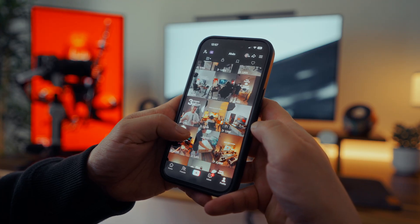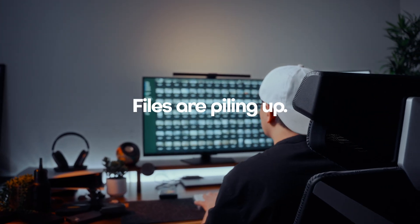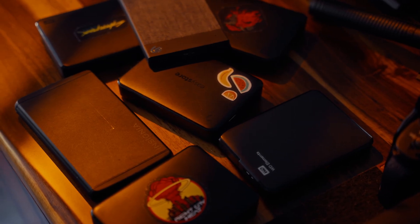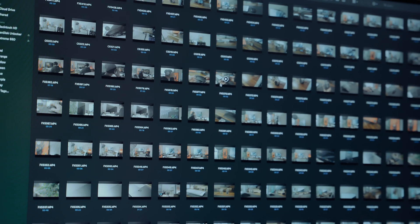Lately I've been creating more videos on Instagram and TikTok, almost daily. This also means that my files grow bigger each day, and my storage couldn't keep up. I used to think that having multiple hard drives was enough, until I realized how much time I was wasting just figuring out where things were.